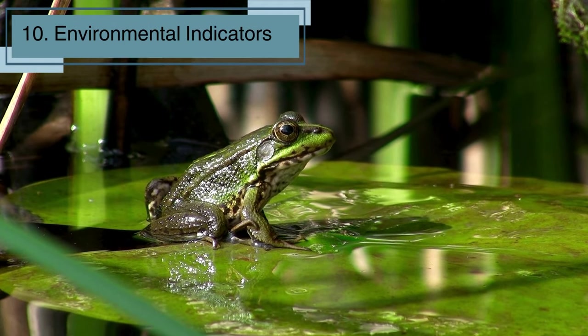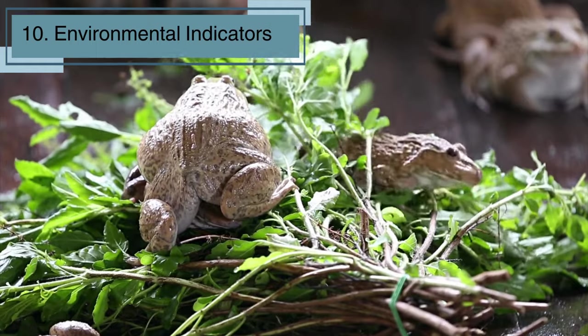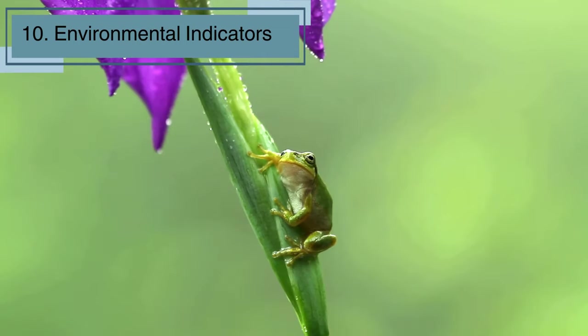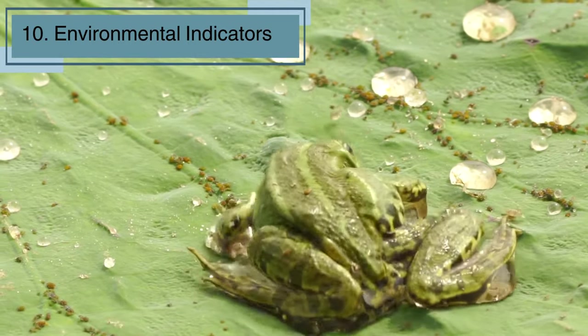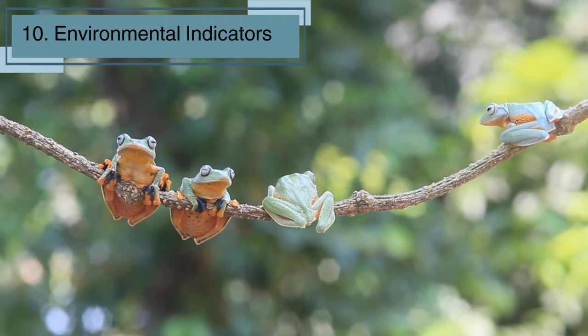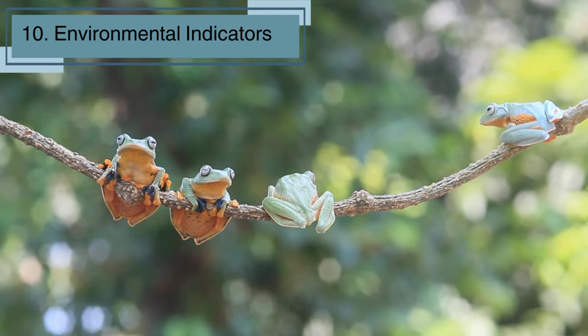Lastly, frogs are not just fascinating creatures — they are also like nature's detectives. Why? Because they are environmental indicators. That means they are super sensitive to changes in the environment. Scientists study frogs to understand how healthy ecosystems are. If frogs are thriving, it's a good sign that the environment is in good shape. So next time you spot a frog, know that it's a tiny eco-hero, giving us important clues about the world around us.